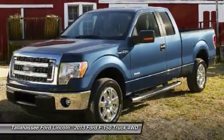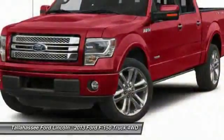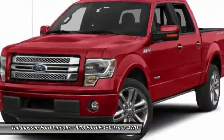Security system, electronic stability control, remote keyless entry, panic alarm. Come take a test drive today.